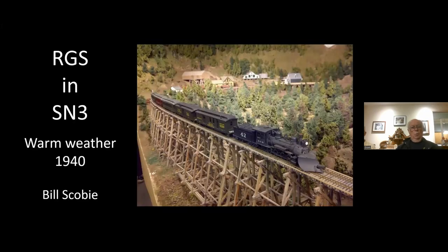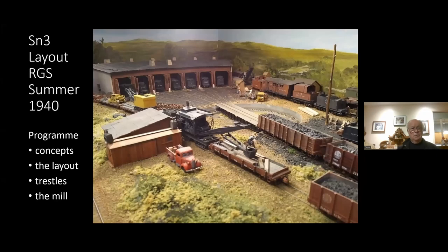I modeled the Rio Grande Southern in the warm weather of 1940. The major reason is that in 1940 there was still a lot of interesting cars on the layout — a large block of CNS cars that came over in 1938, and the DNRG still had a bunch of 4,000 and 4,100 series boxcars in service, plus some of the older gondolas in the 9,000 and 9,100 series. We use RailOpt to run the layout, which works quite well, though it's no longer available.